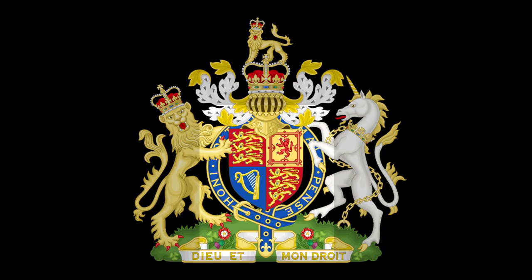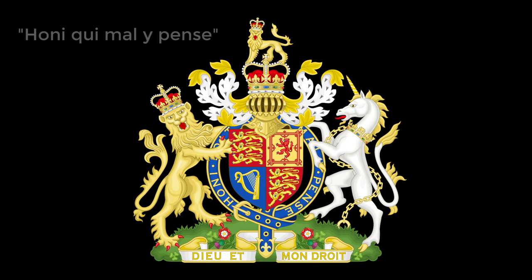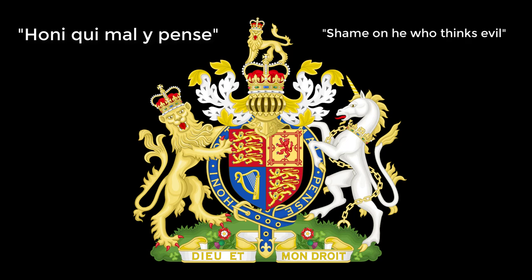We'll now move on to the centerpiece. Around the crest is a belt-like thing known as a garter circlet. It means "shame on he who thinks evil." This is the motto of the Order of the Garter, one of the country's oldest and most prestigious orders.